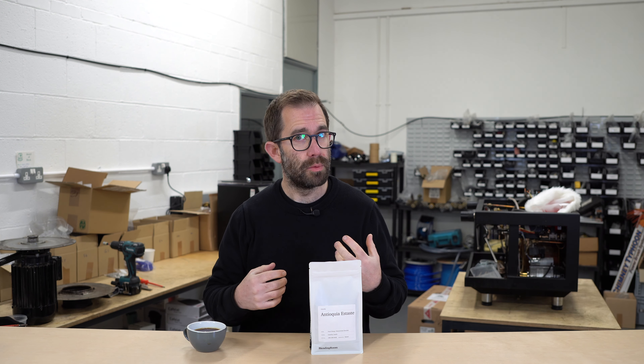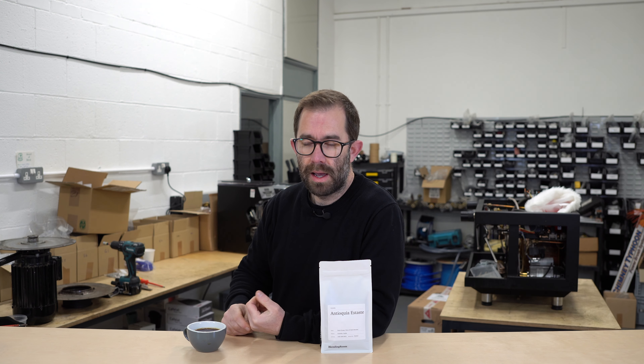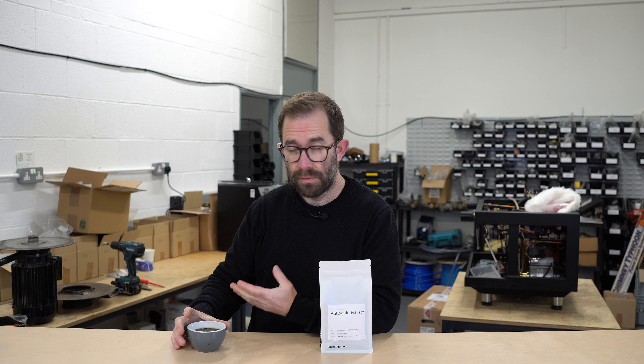We're at the beginning of December and people will start to think about gifting. What I want is for people to be able to receive a gift such as this and have a really enjoyable experience. So let's have a quick taste of a brew that I've made.